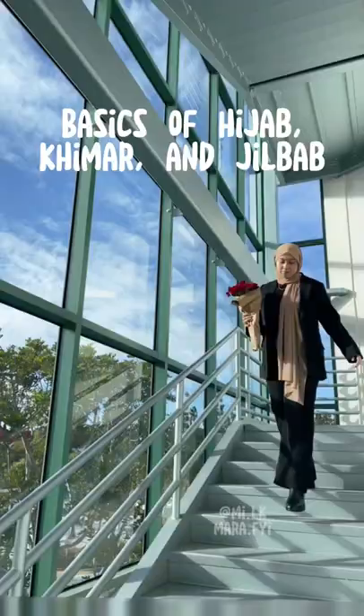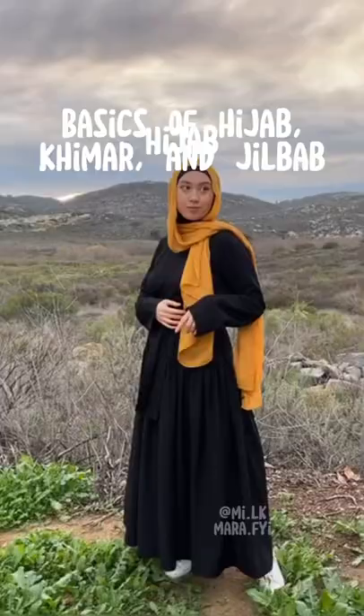If you're new to Islam, you'll see a lot of hijabi women covering in different ways. First is a hijab — this is the cheapest and most versatile; it's often rectangular or square. Next is khimar — these are typically more expensive,